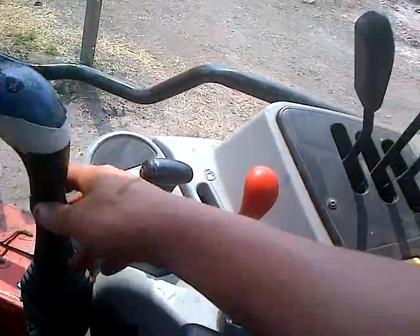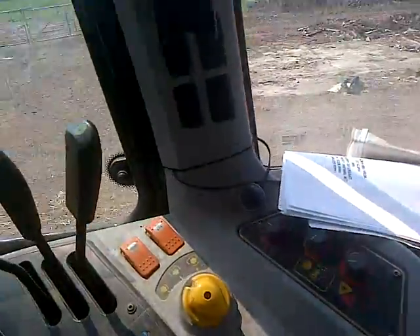This joystick here is your front loader — pull it back to lift the arm up, push it forward to go down, and so on. You'll figure it out once you have a go, if you have a go.